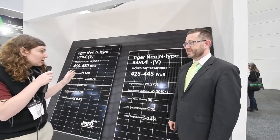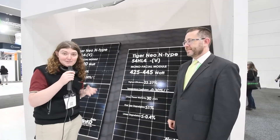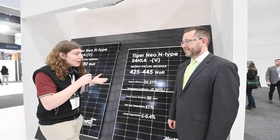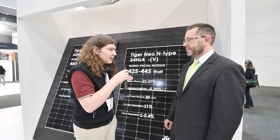Now I'm here with Thomas, who's here to talk about a brand new panel they're actually launching at this All Energy show. It's brand new, and I'm excited about it. So tell us a bit more about this new 440-watt Tiger Neo panel.